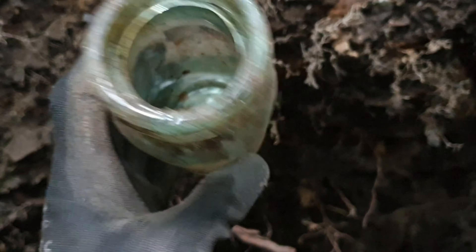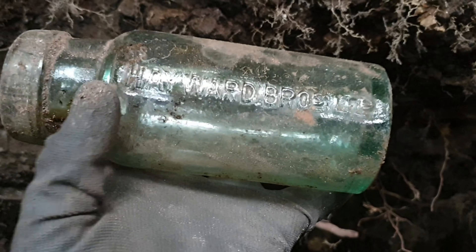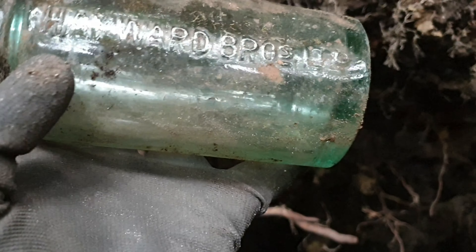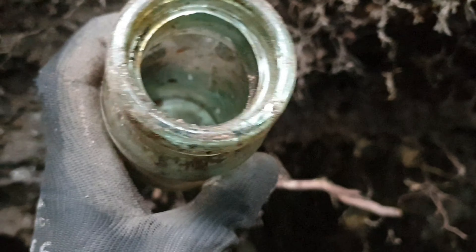Right, a lovely big thick glass jar has popped out - Hayward Bros Limited. That's definitely a keeper - no cracks on it, really thick glass.